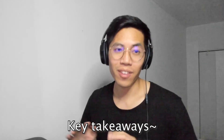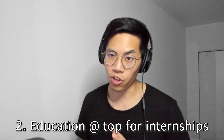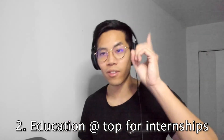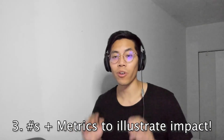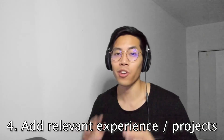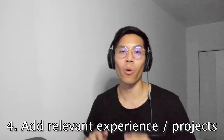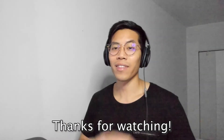Hopefully what I shared today was useful. Let me leave some key takeaways. Number one: make sure your resume is only one page. Number two: if you're applying for internships, put your education at the top. Number three: use numbers and metrics to illustrate your impact. Number four: if you're applying for a specific niche, make sure you include a relevant experience or project. Last but not least, if you have no experience, go check out a hackathon. Thanks for watching.